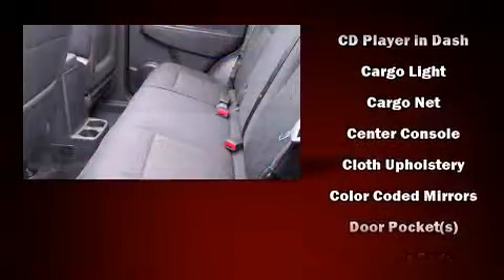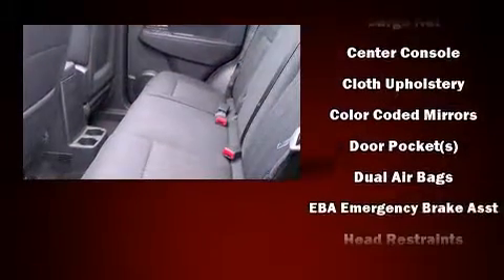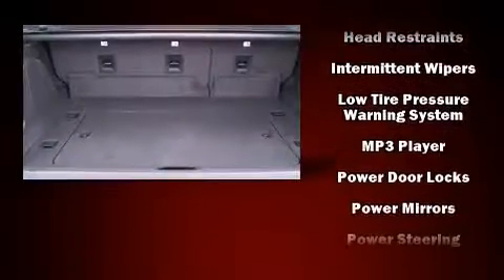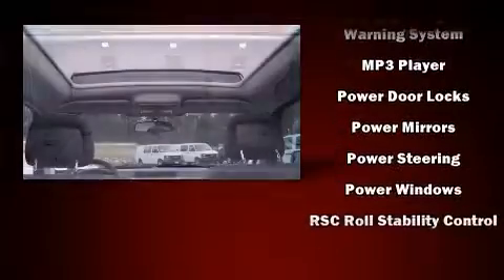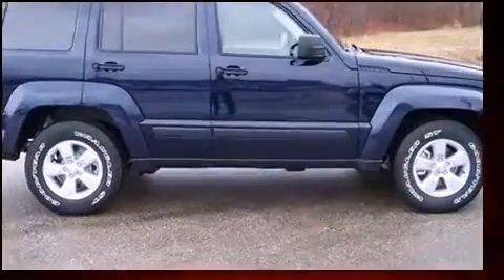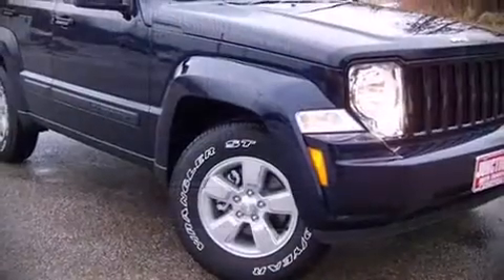Additional safety features include traction control, brake assist, anti-whiplash front head restraints, ignition disabling, and four-wheel disc brakes with ABS. Various mechanical systems are monitored by electronic stability control, keeping you on your intended path. Our sales reps are knowledgeable and professional.